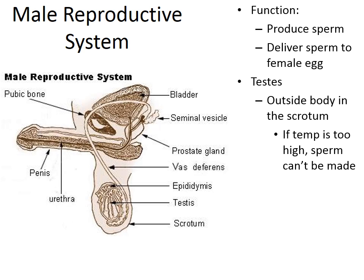With the testes remaining outside the main core of the body, it keeps them a few degrees cooler. If the testes were pulled up internally into the core of the body, it would be too warm — around 98.6 degrees — and that extra warmth would prevent sperm cells from being made.